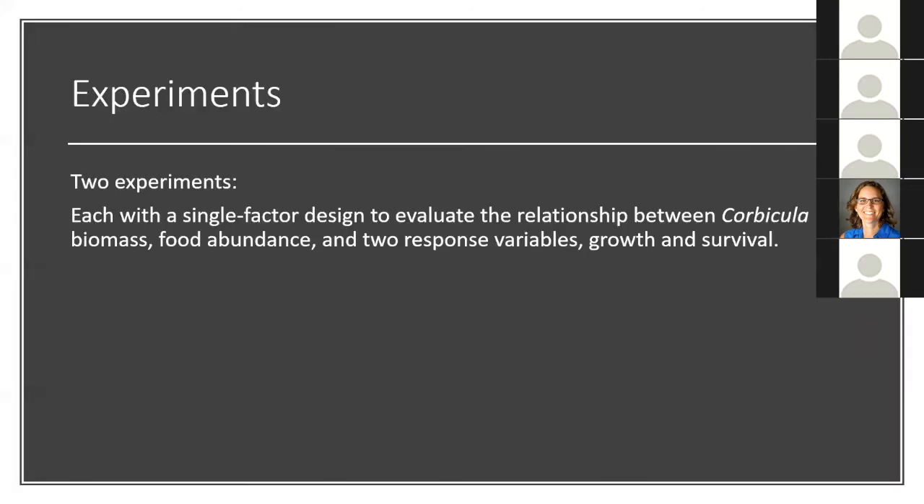I ran two separate experiments, each with a single factor design, to evaluate the relationship between Corbicula biomass, food abundance, and the two response variables. Running two experiments was not ideal, but the conditions — particularly water quality — were so similar that I was able to pool the data together. The first experiment was run at the high food abundance.